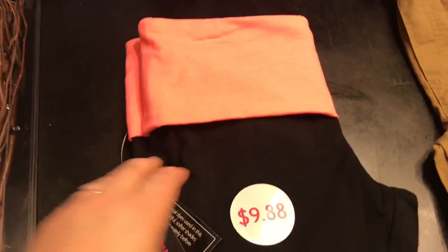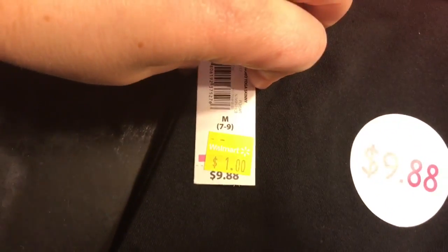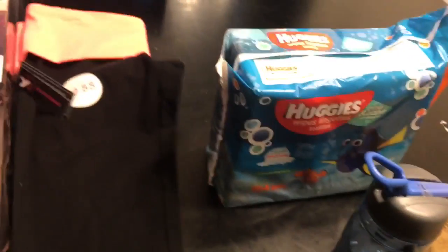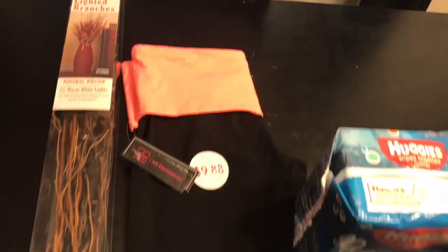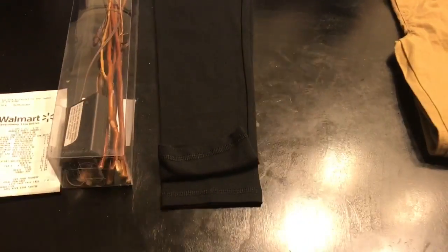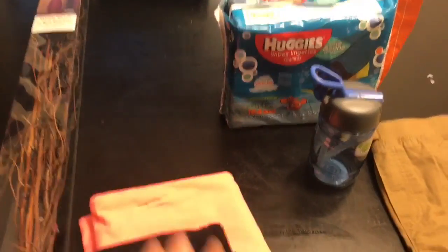And then I got these yoga pants for myself for $1, normally $9.88. I got a size medium because the top of the small looked a little too small for me. I figured I could wear them around the house and hopefully they'll fit nice so I can wear them to the gym.